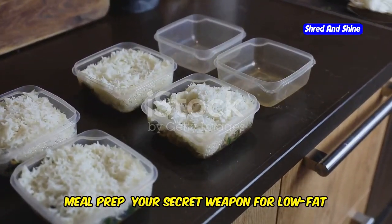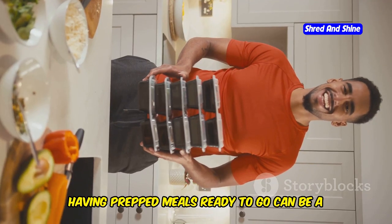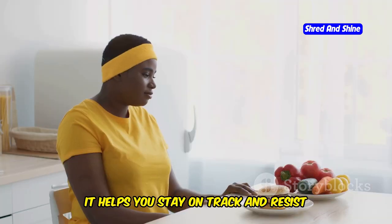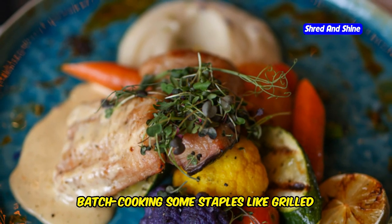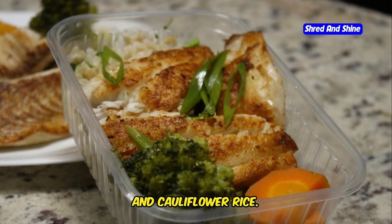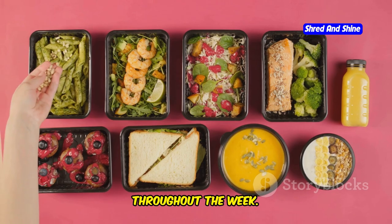Meal prep is your secret weapon for low-fat keto success. Life gets busy, and having prepped meals ready to go can be a game-changer. It helps you stay on track and resist those tempting takeout menus. Dedicate a couple of hours each week to batch cooking staples like grilled chicken breasts, roasted vegetables, and cauliflower rice, then portion them out into containers for grab-and-go meals throughout the week.